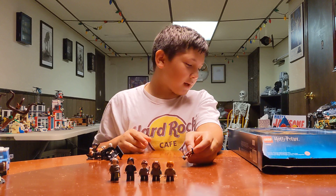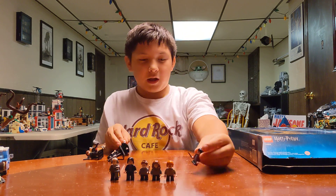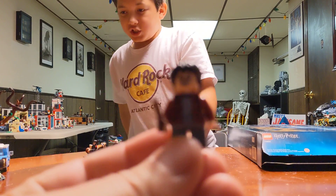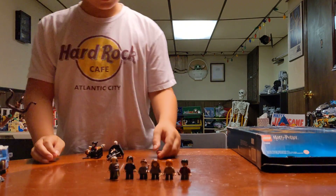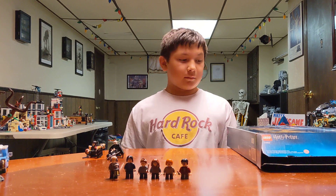And the man himself... Harry Potter. Now, which movie is this from? The Chamber of Secrets. There's a lot of sets from Chamber of Secrets - all of the Harry Potter sets are based on the movies.